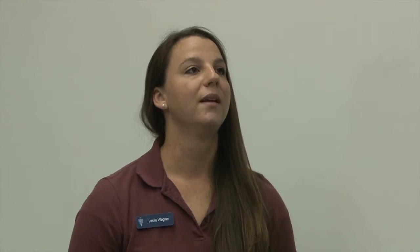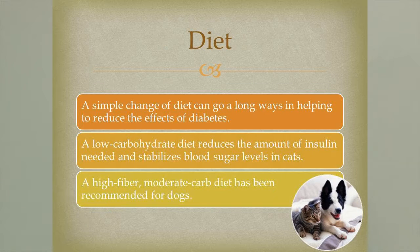Our treatment is primarily based on diet and exercise. If we can solve a diabetic cat's problem by changing its diet — cutting back to a low carbohydrate, mostly protein diet and exercising it — that's great, that's our number one treatment. But if that's not enough, we may have to start an insulin injection program, where every time they eat they get an injection of insulin to help put glucose into cells so it's not just running around in the blood. A simple diet change can go a long way. Low carbohydrate diets tend to stabilize blood sugar, reducing the need for insulin. In dogs, high fiber diets with moderate carbohydrates also work well.